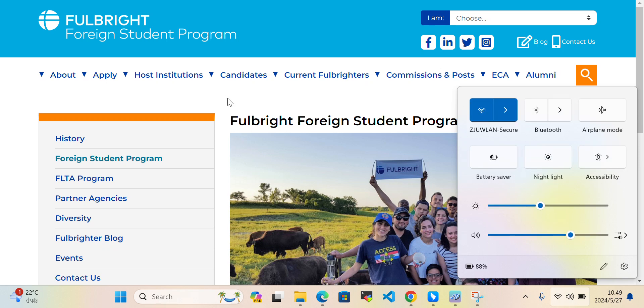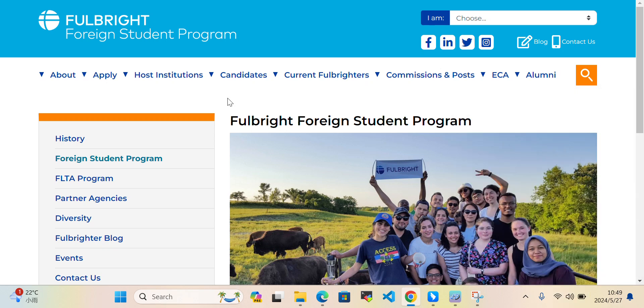Everyone, today in this video we'll talk about the Fulbright Student Program. This is a scholarship opportunity for students who want to pursue their studies in the United States. I'll completely discuss this program — what is the eligibility, how much is the coverage of the scholarship, and how you can apply.